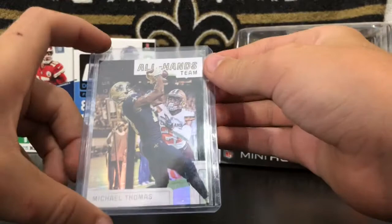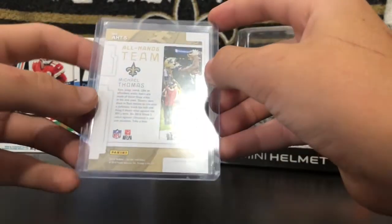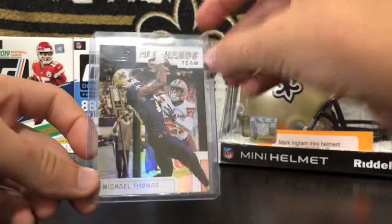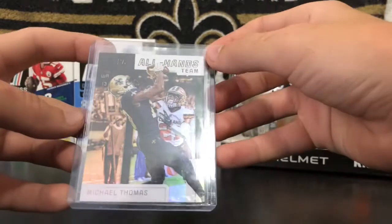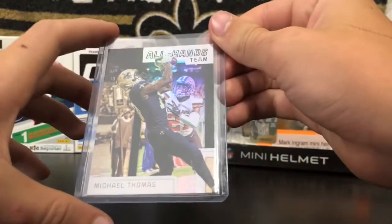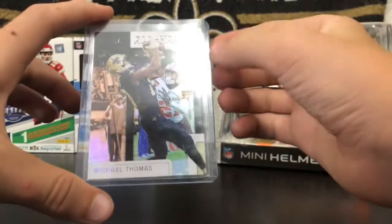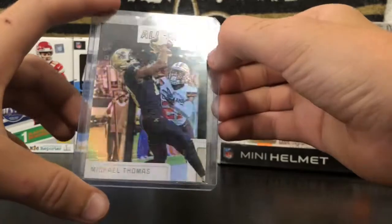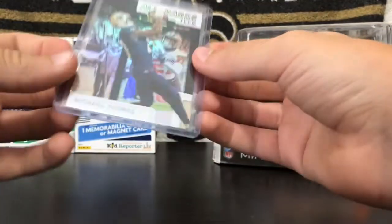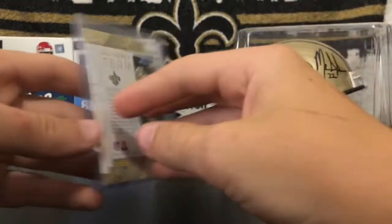Then number 2 — this is my only PC card in this top 10. It's a Michael Thomas Black All-Hands Team. I pulled this in a pack of 2019 Score — I actually opened that pack of 2019 Score right before I started doing this channel. I got like 5 or 6 packs of Score 2019, about 2 months ago, and that was right when packs started flying off the shelves at Target. I bought the last 6 packs of Score 2019 — that was the only thing they had — and I pulled this out of it. Black Michael Thomas All-Hands Team, looks super clean. This is why it's number 2; it's my only PC card and only good PC card I've pulled. I was super happy when I got this.